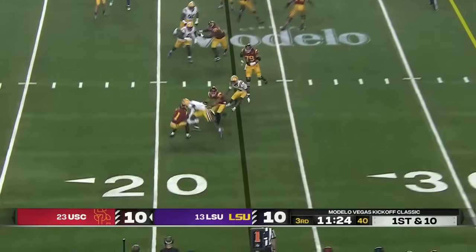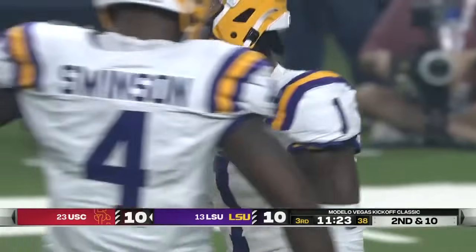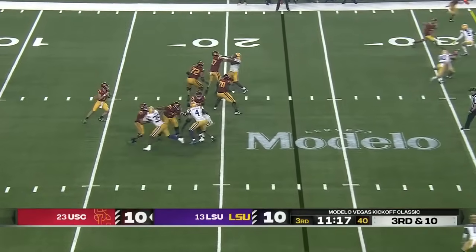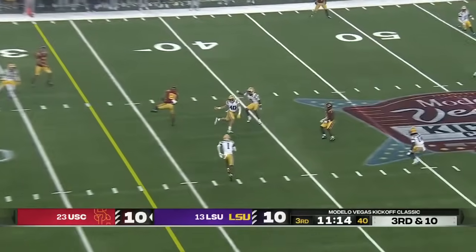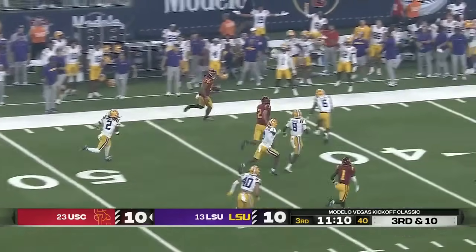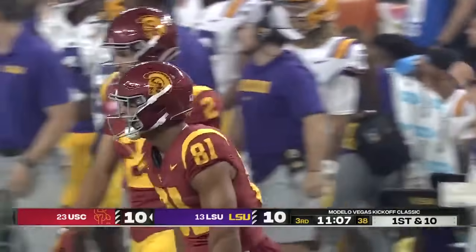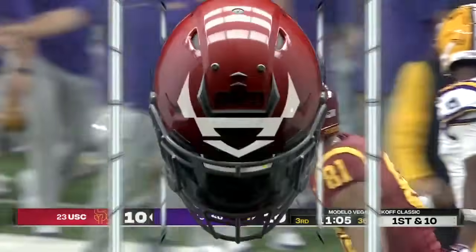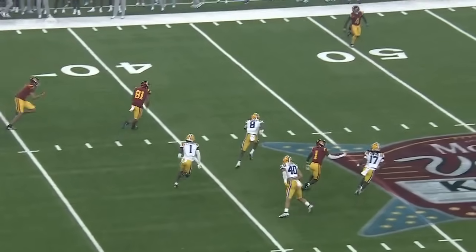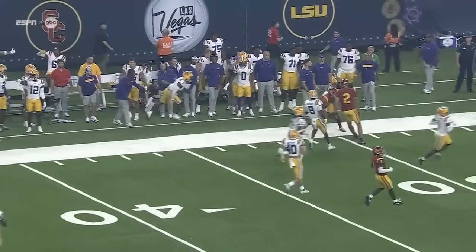Empty backfield, Miller-Moss. Got time, firing down the middle — this time no one knocks it away from Ford. Ford across midfield, into LSU territory before he's finally knocked down. Jordan Allen stops him, and a huge play from Moss to Ford — picks up 41. Zachariah Branch was actually, I think, the intended target; they end up going to Ford. Ford cut in front of that.